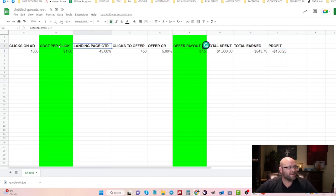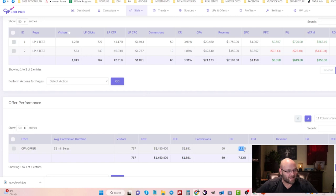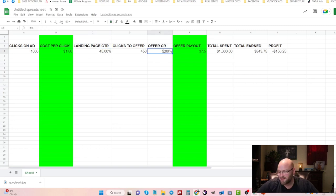So a $30 payout can easily turn into $37.50 just by asking. With the landing page CTR at 45%, CPC slightly reduced, and offer payout at $37.50, you're getting much closer to profitability. And for offer conversion rate, I'm using a conservative 5% — many CPA offers convert between 5-10%. If we apply the 7.82% conversion rate, this campaign becomes profitable: on 1,000 clicks at $1 per click, you're now making money.